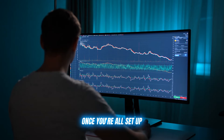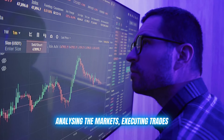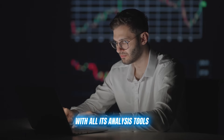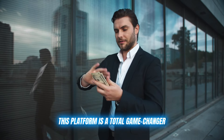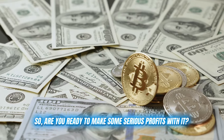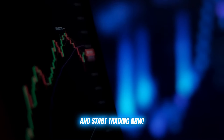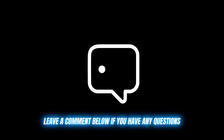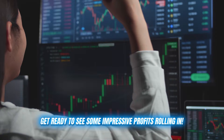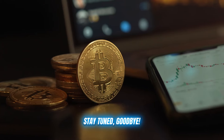Once you're all set up, simply tell the bot what level of assistance you need and let it work its magic — analyzing the markets, executing trades, and giving you a significant edge with all its analysis tools. This platform is a total game changer, whether you're a fresh crypto noob or a seasoned trading pro. So are you ready to make some serious profits? Click on the link in the description below and start trading now. Leave a comment below if you have any questions, hit that like button, and get ready to see some impressive profits rolling in. Thanks for watching and I'll see you in the next video. Stay tuned, goodbye.